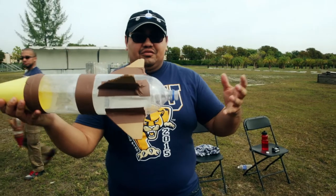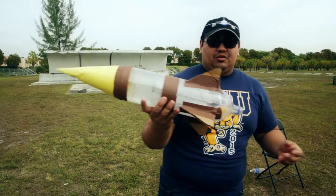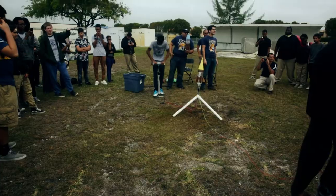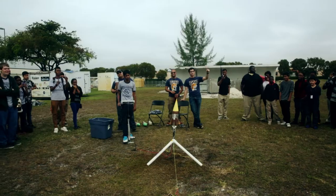What we have here is your classic bottle rocket that we can make with household items. We're going to start pumping. Three, two, one, go!